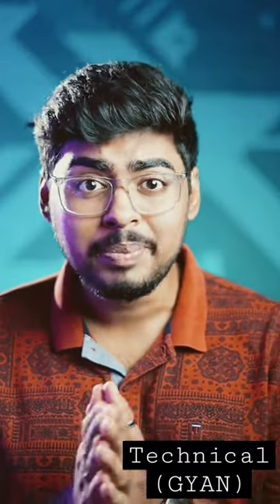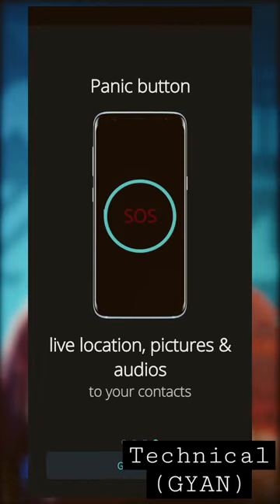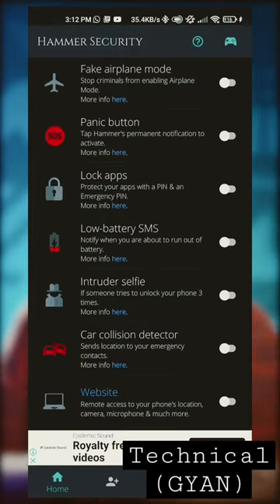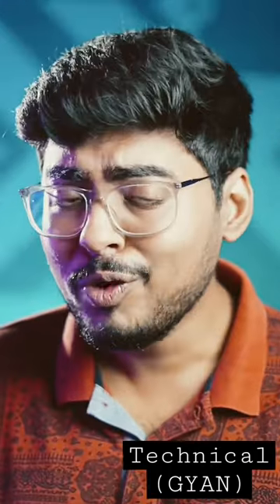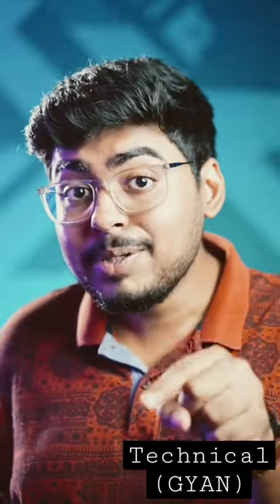So this problem has only one solution: you have to install an app on your phone. Think that your phone is stolen — then there will be an emergency alert automatically. And if the phone is on, you will switch it off or keep it in airplane mode. This app has a solution for that too.